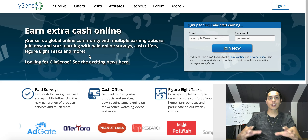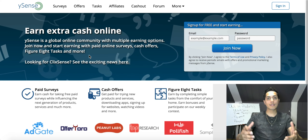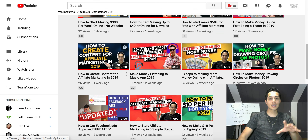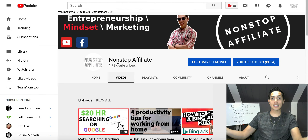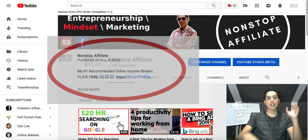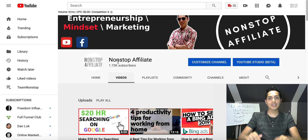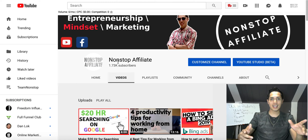If you want more tips on how to start making a full-time income online, click that subscribe button — I'm posting daily videos on how to earn from home. If you want my number one recommendation to start earning a full-time income, click the first link in my description and I'll send you my top recommended online income stream. Hope you enjoyed this video and got some value from it. Don't forget to hit the subscribe and like buttons, and I'll see you in the next video.